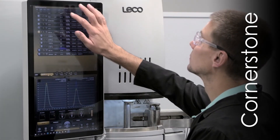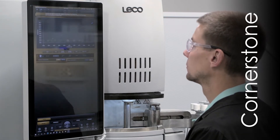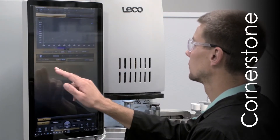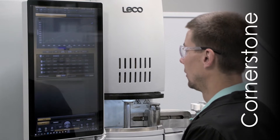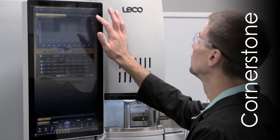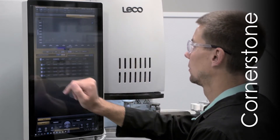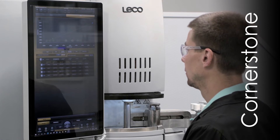The CS844 series features LECO's exclusive Cornerstone software with touch interface. Designed through a collaboration of customer feedback and innovative engineering, Cornerstone software provides the user complete access to analysis control, method settings, diagnostics, and reporting without sacrificing valuable bench space.